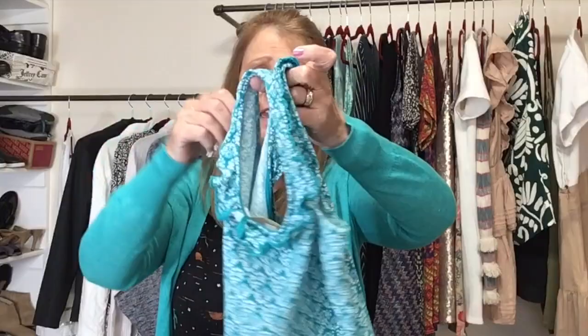Here's another tank top. You already know how I feel about tank tops, but we're going into the right season. This is Boden, a US size 12 — really beautiful colors I love for springtime — with a little ruffle detail. It's a cotton-spandex blend.